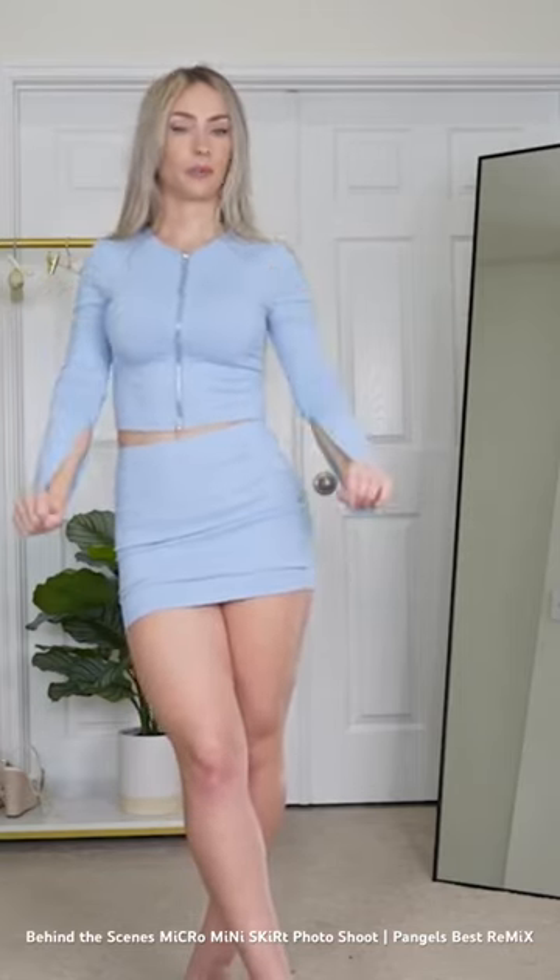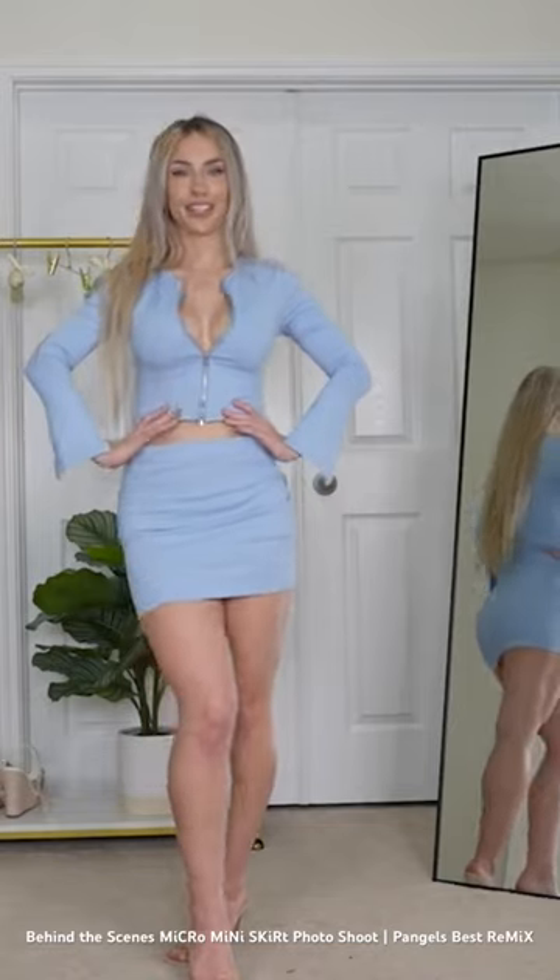The material is very comfortable, kind of like a spandexy legging material, but soft — not slippery spandex, like soft stretchy legging material. It's ribbed, and I just love the color and the design of the set. I think it looks so cute together. I just feel like it fits perfectly.